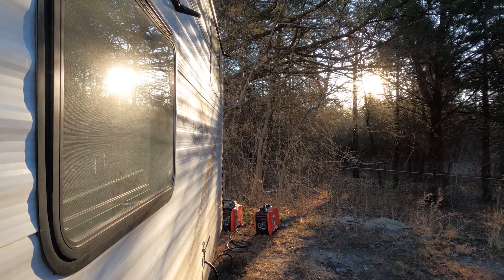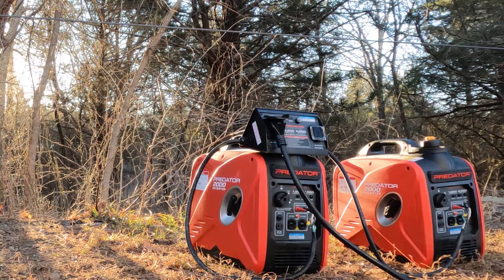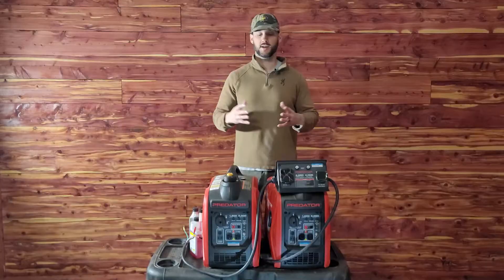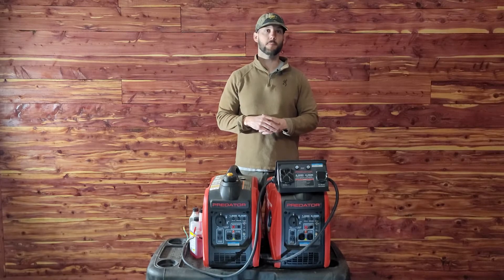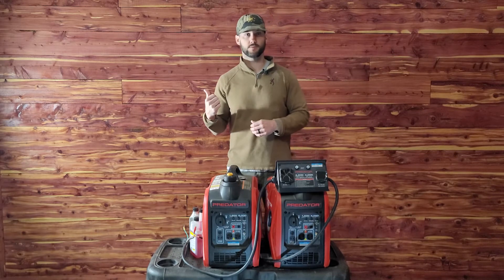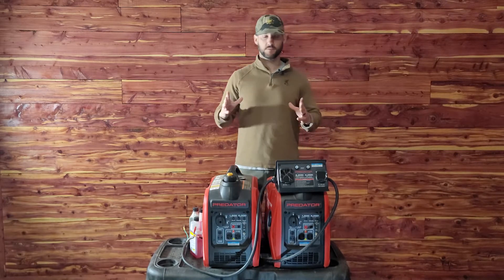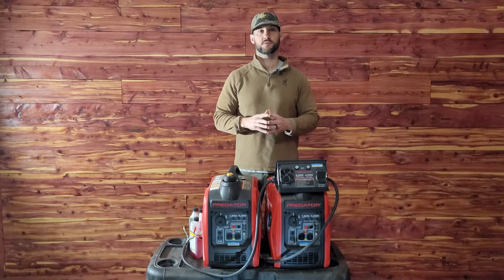When I was looking for a generator, the two things I really needed it for were, number one, camping. We love to camp — my family loves to camp — we have a 19 foot camper trailer and we just wanted to do some dry camping, so we started looking for ways to get power to our camper. The second thing is just for emergencies, in case we lost power at the house. We didn't need anything that would power the whole house, just something to power the deep freeze, the fridge, devices, or specific things if we needed it.